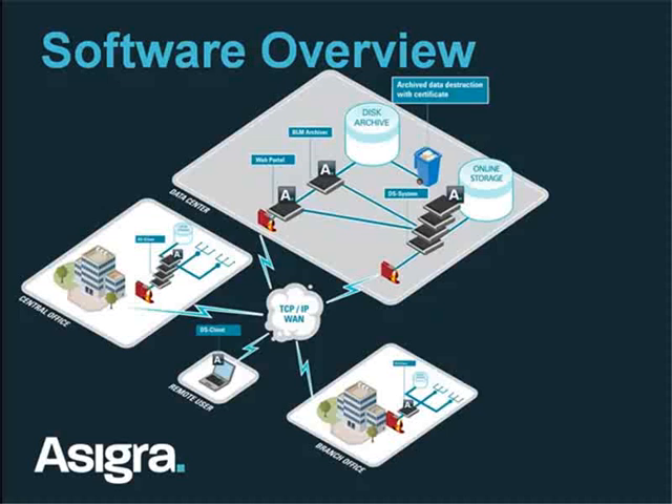The web portal also allows MSPs to resell their service, where they can set it up so one of their partners can come in, download DS clients, install them, and create them. The web portal manages that process so the partner really doesn't need an infrastructure — they're coming in to the centralized location, buying storage at one price, reselling it at another, and making a profit without having to manage a DS system.